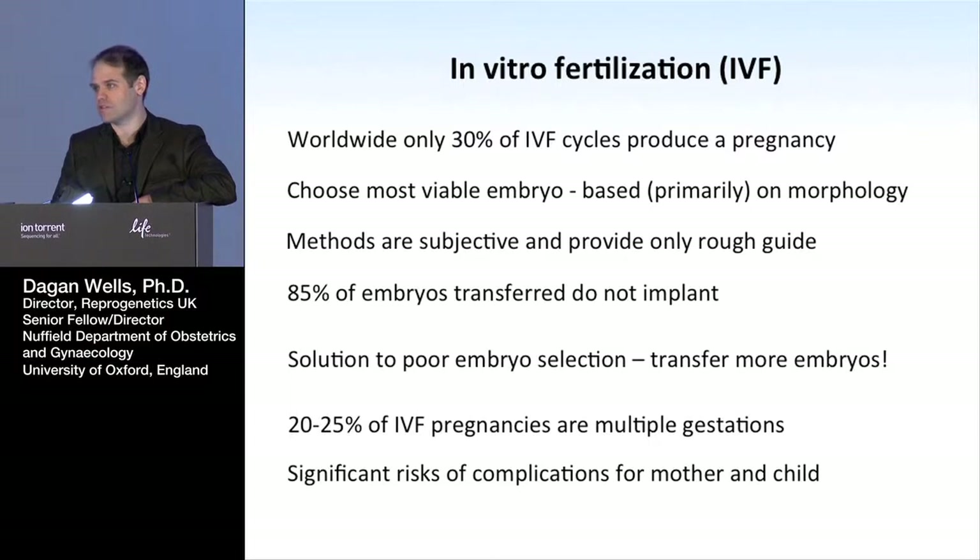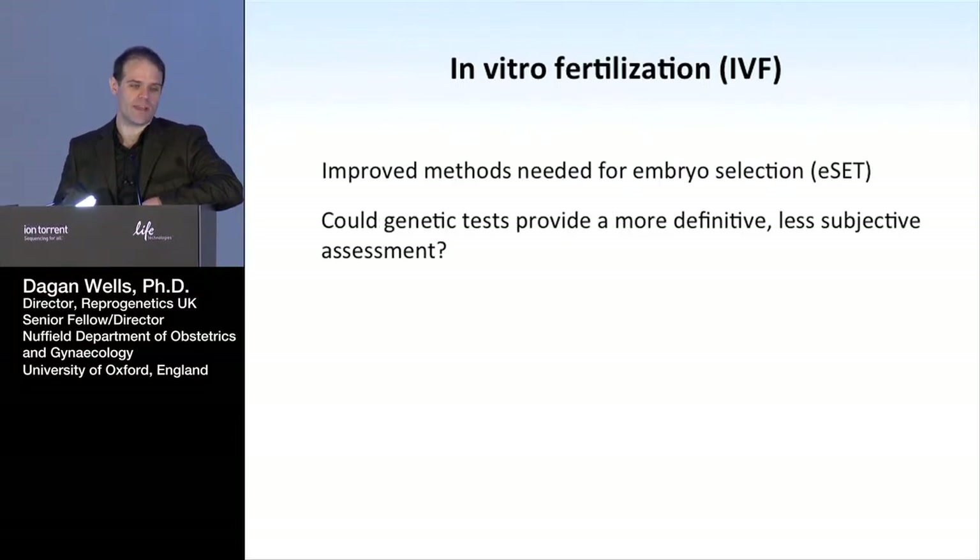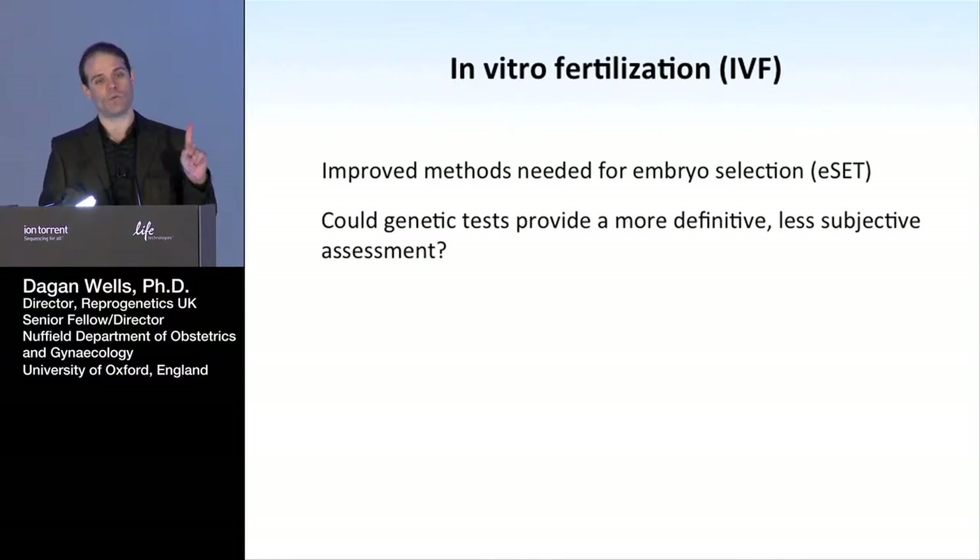Things like extreme prematurity, maternal hemorrhage, and cerebral palsy are all much elevated in twin pregnancies and even more dramatically in triplets. Although the majority of twin pregnancies go off without a hitch, ideally it would be better to achieve the same pregnancy rates with just one embryo. So the question has been: if we want to move towards elective single embryo transfer — just transferring one embryo in the cycle — we're going to need better ways of identifying the most viable embryo.